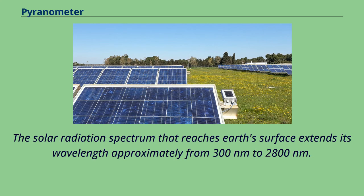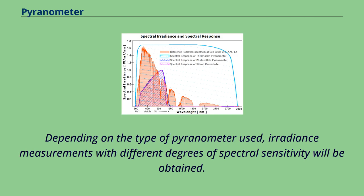The solar radiation spectrum that reaches Earth's surface extends in wavelength approximately from 300 nanometers to 2,800 nanometers. Depending on the type of pyranometer used, irradiance measurements with different degrees of spectral sensitivity will be obtained.